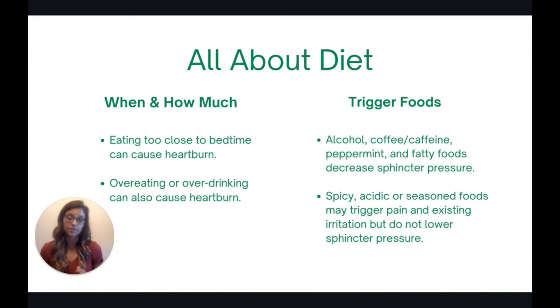Those foods decrease sphincter pressure and allow stomach acid to travel back up into the esophagus more easily. Secondly, there are foods that don't necessarily cause heartburn in the first place, but can trigger pain and irritation if you already have heartburn. If you've damaged the lining of your esophagus, eating spicy, acidic, or really seasoned or salty foods can trigger pain and irritation — but they don't necessarily lower the pressure of the sphincter.